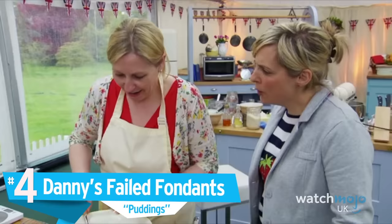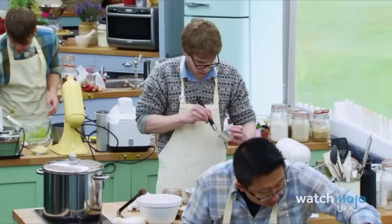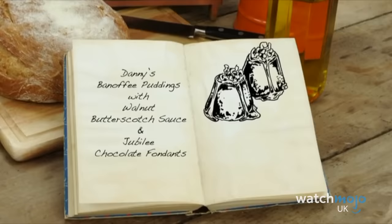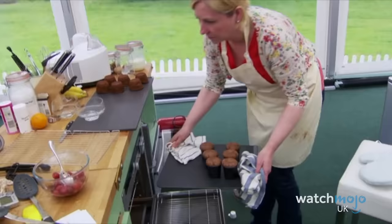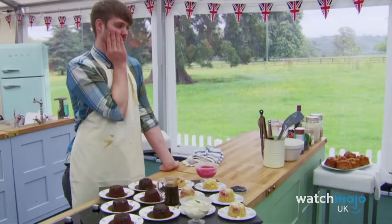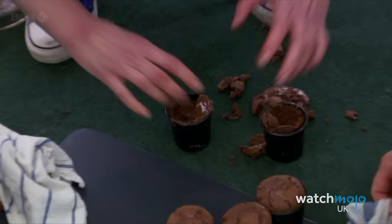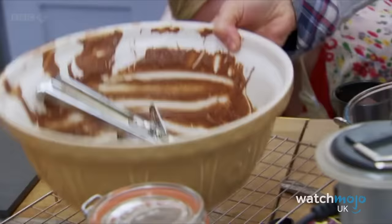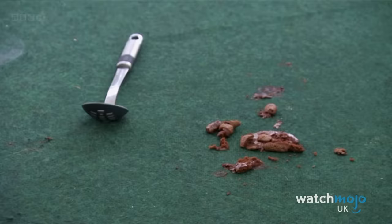For the signature bake in the sixth episode of the third season, the contestants were asked to make two different types of sponge pudding. Danny opted for a banoffee pudding with walnut butterscotch sauce, as well as a Jubilee chocolate fondant. Just as she took her fondant out of the oven, two of them slid off the baking tray and were upended onto the floor and her trainers. She was understandably discouraged, but the blunder didn't stop her from staying in the running for another few episodes.